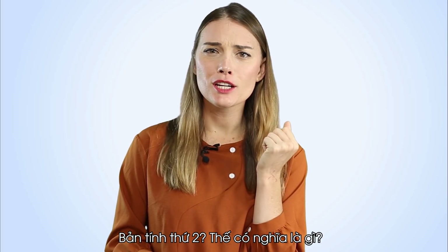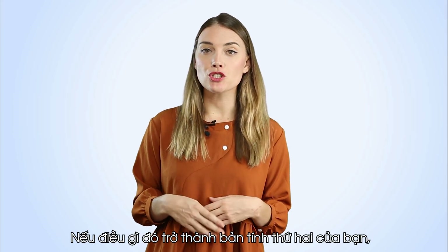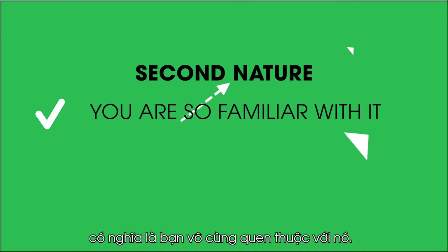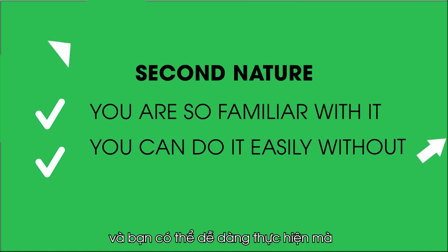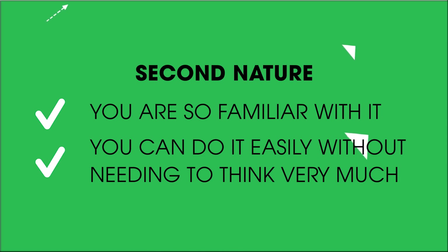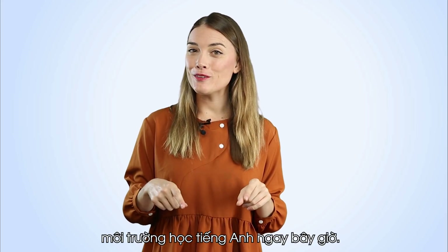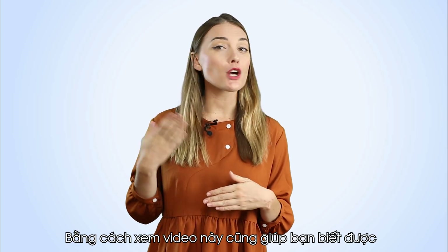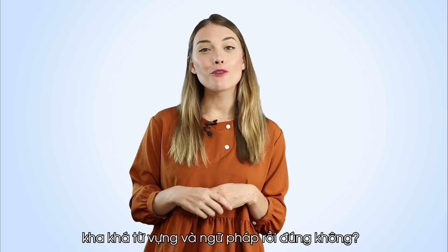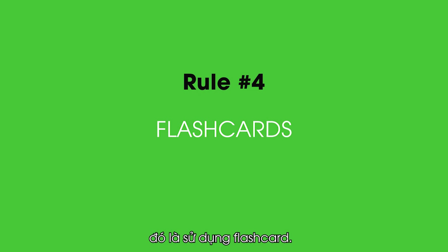Second nature? What does that mean? If something is second nature to you, it means that you are so familiar with it that you can do it easily without needing to think very much about it. You're actually creating an English environment right now. By watching this video, you're learning a great deal of vocabulary and grammar. Okay, let's move on to number four, which is using flashcards.